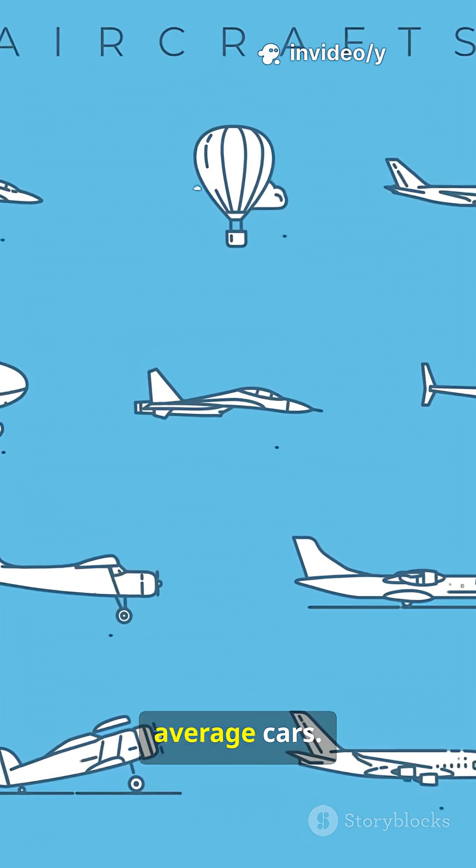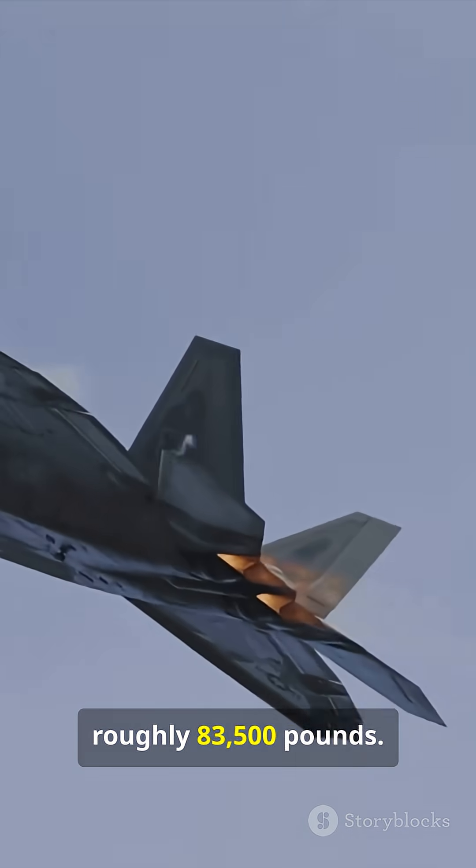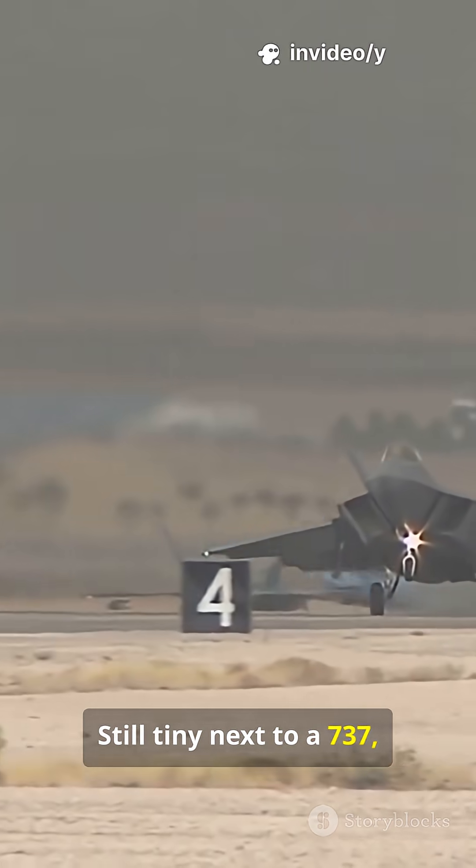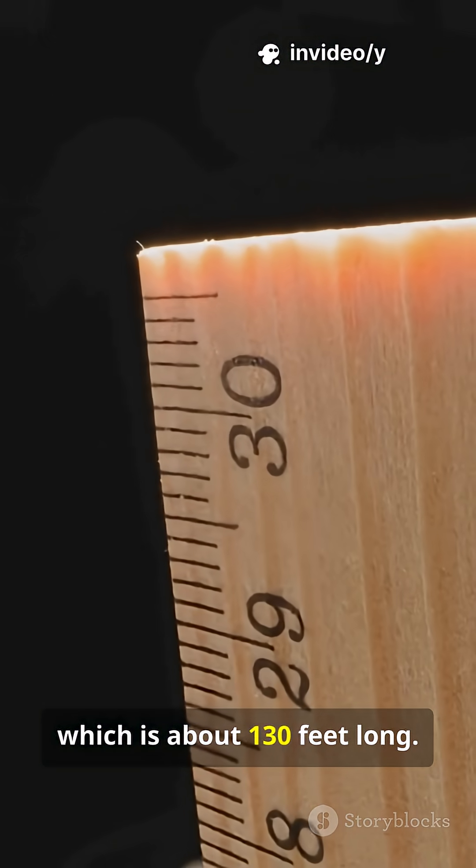Empty weight sits near 43,000 pounds, about 14 average cars. Max takeoff weight reaches roughly 83,500 pounds, still tiny next to a 737, which is about 130 feet long.